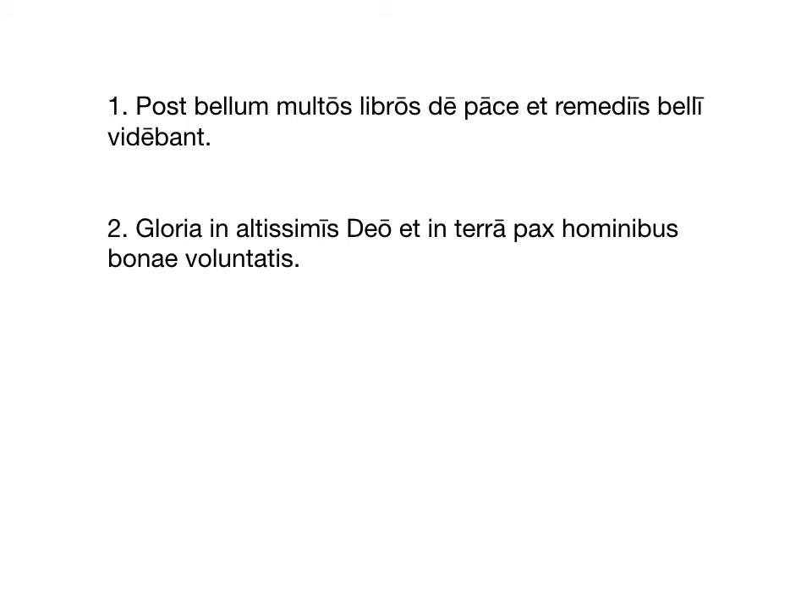Feel free to pause on that screen — you can go back through this video at any point to review. For today's form, I'm just going to have you work through number one. Number two is a bonus if you are left unsatisfied by number one — you can translate that on your own and I'll check it tomorrow, but that's a very well-known quote. If you want to translate on hard mode, pause on the next slide where I color-code all the words. Otherwise, pause here, enter in your translation of number one, and spend any additional time checking over the linked Quizlet vocab words.